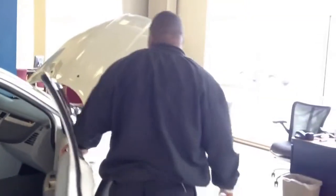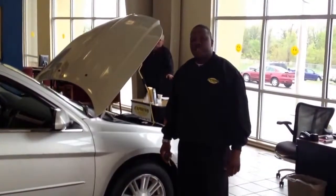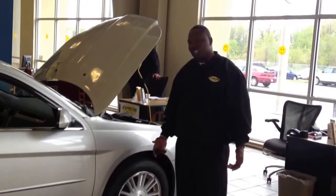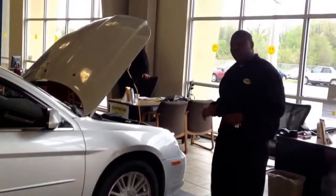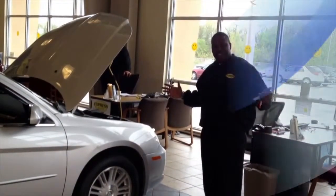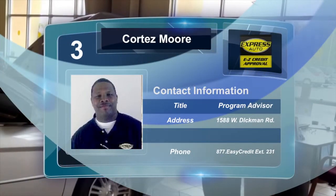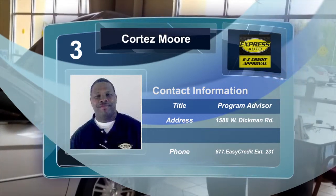These are one of the great cars that we sell at Express Auto. The best part of the program is our warranty — 36 months, 36,000 miles, and free oil changes. Where can you get that? Nowhere but Express. I just want to thank you for taking the time to visit Express Auto. My name is Cortez; you can reach me at 269-441-6100, extension 231. Thank you.